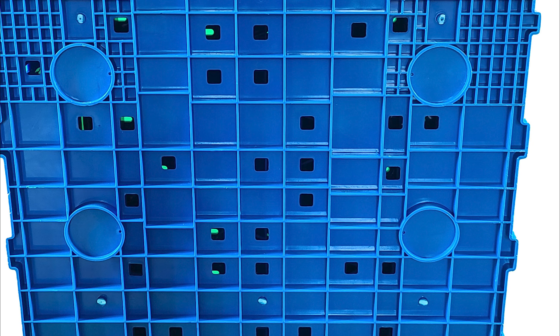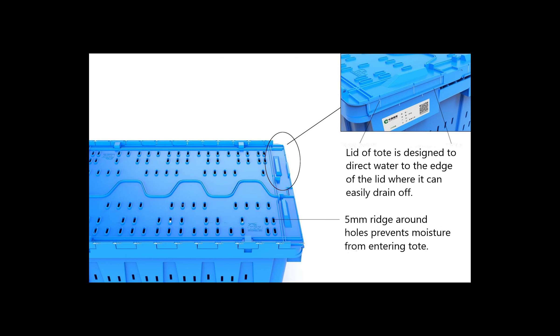We molded in large holes on every side to maximize airflow and address moisture concerns. Each hole on the lid has a 5mm ridge to prevent water from dripping into the tote. There are also small channels molded into the lid that direct water off the tote to prevent pooling.